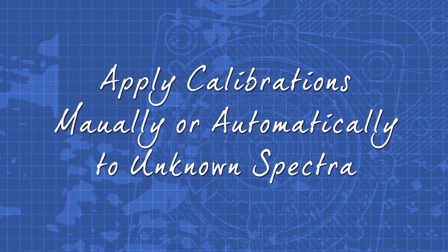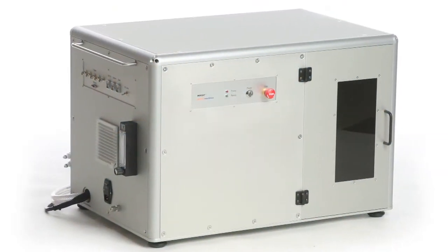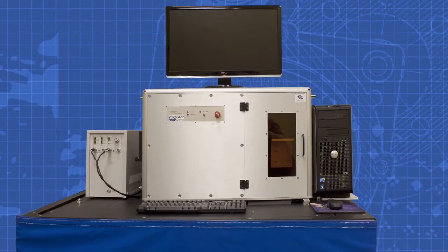Users can apply calibrations manually or automatically to unknown spectra. The Insight is built for high-fidelity measurements, is highly configurable, and while it is powerful, it's easy to use.